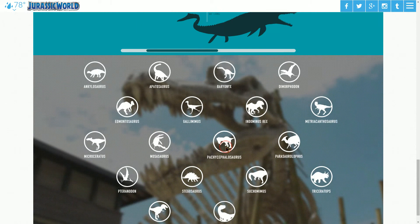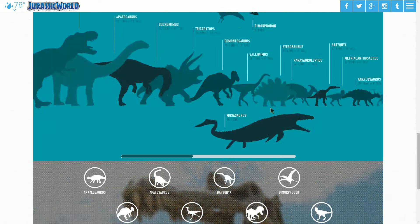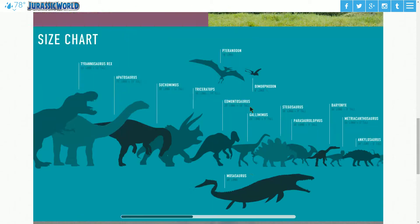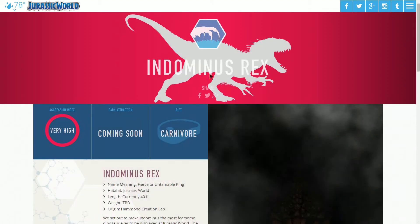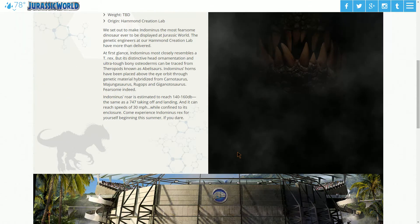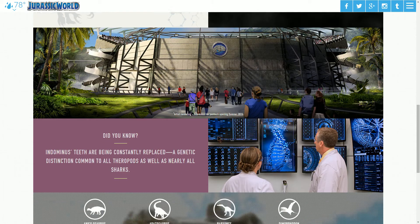It looks really cool and you can click on each dinosaur. It's got good user interface — you get the information you want as you scroll down, and at the end you probably want to see another dinosaur, so there it is again. Indominus Rex, I believe, is the one from the movie. They're kind of keeping it secret and don't want to show exactly what it looks like yet, because that's kind of the allure of the movie. The aggression index is very high — so it's very aggressive. They just show the enclosure without actually showing what it looks like.